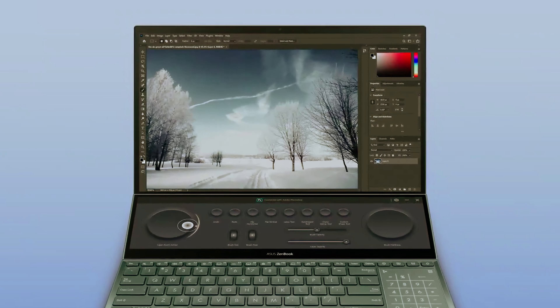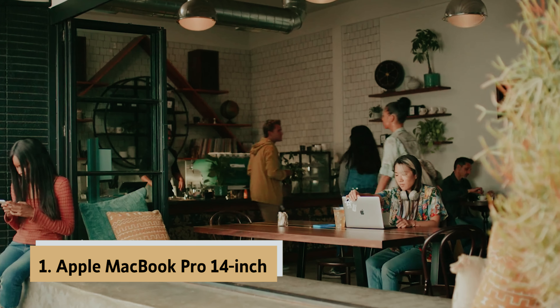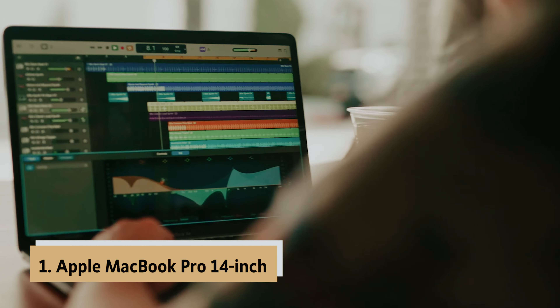While newer models are available, the M2 2022 model stands out as a top choice. If you're in need of a portable and high-performing laptop for programming, the MacBook Air is definitely worth considering. Its combination of power, portability, and style make it a standout choice for programmers on the move.